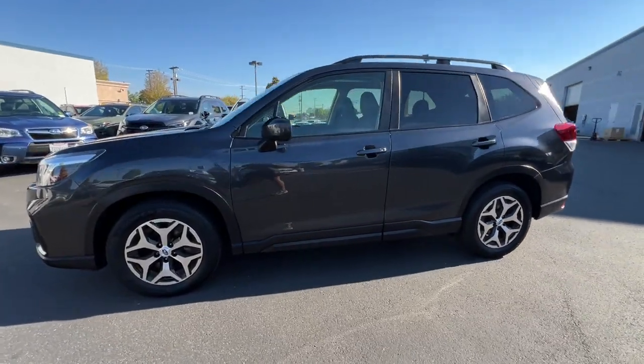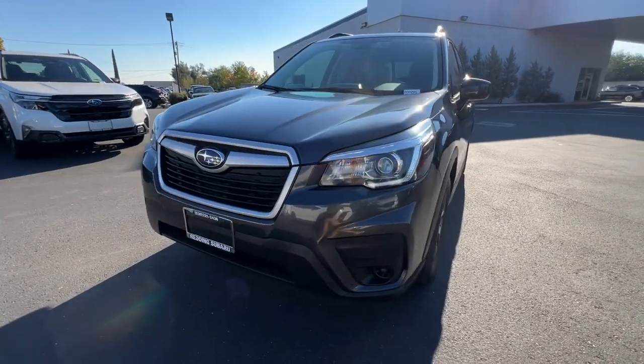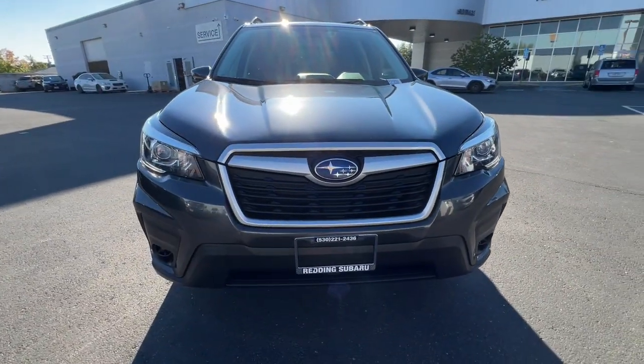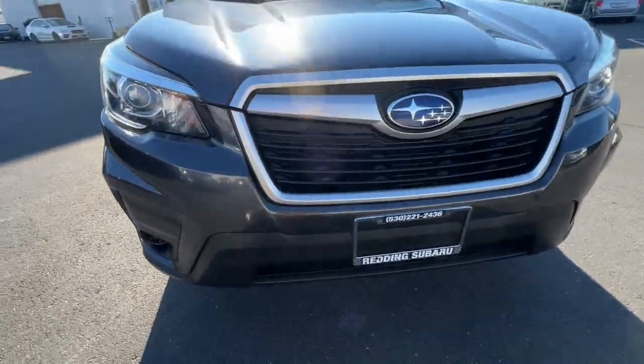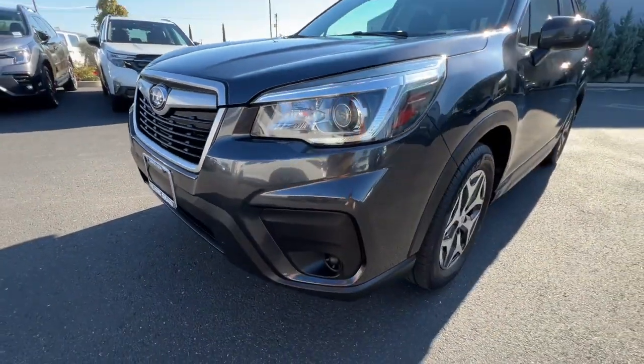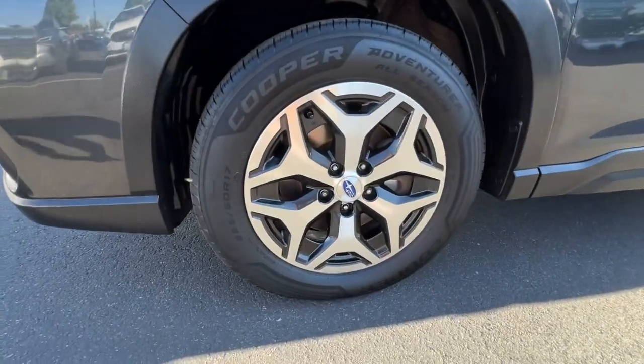These are just some of the great options this vehicle comes with: Apple CarPlay and/or Android Auto, Panoramic Roof, Keyless Entry, Heated Mirrors, Satellite Radio, Backup Camera, Steering Wheel Audio Controls, Aluminum Wheels, Heated Front Seat, and Power Driver Seat.